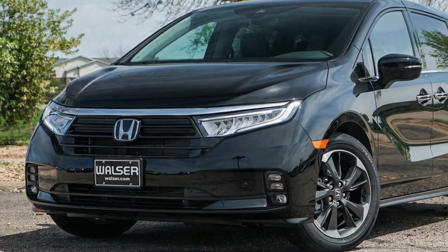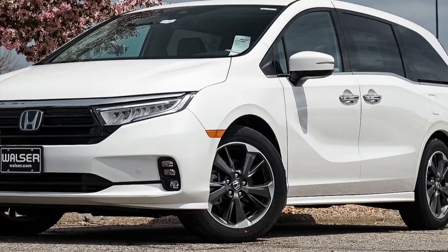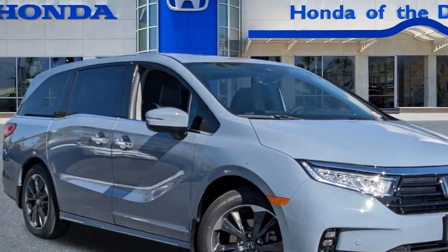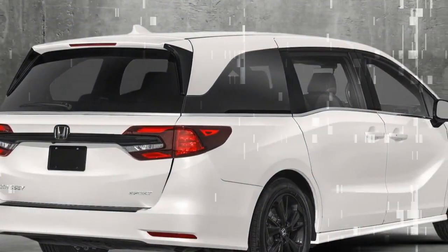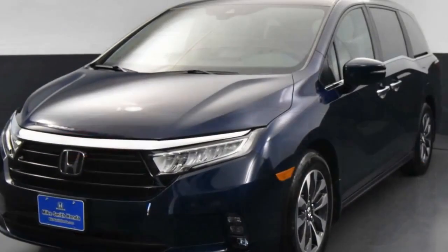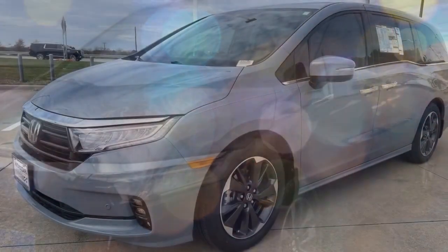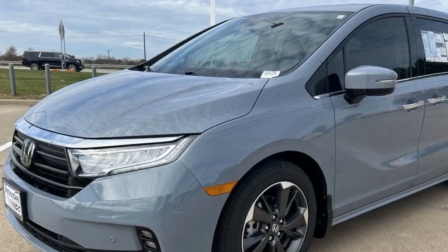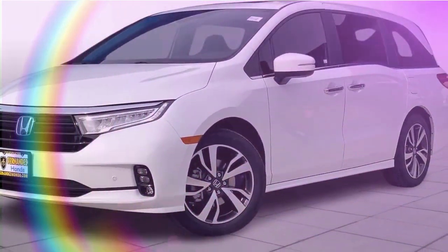While Honda has directed more attention to the Pilot, leaving the Odyssey largely unchanged, it has resulted in the minivan's tech features appearing somewhat outdated. Despite being functional, the infotainment and gauge cluster displays fall short of impressive. In an era focused on electrification, the Odyssey's fuel economy of 19/28 mpg city/highway seems excessive, particularly compared to more fuel-efficient hybrid rivals. Looking ahead to the 2025 model, there's an expectation for the Odyssey to receive modern tech and a more efficient powertrain, with the new Pilot's cabin offering a preview of what the new Odyssey might feature.